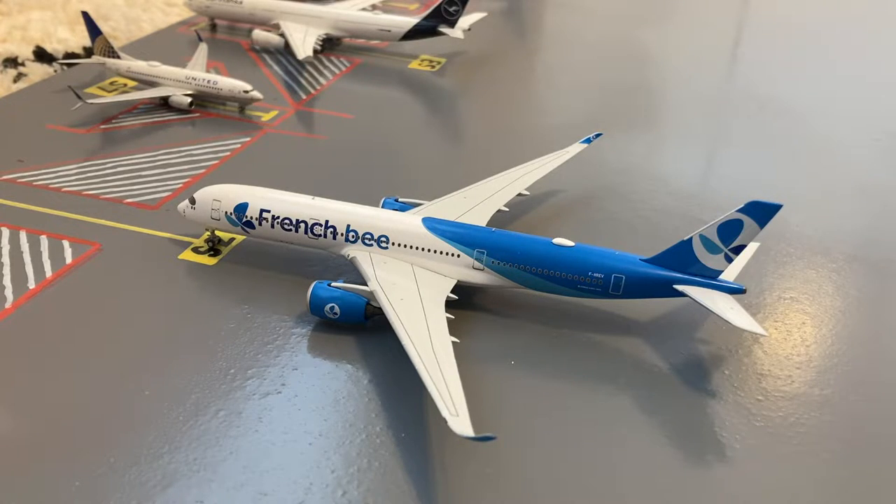Pushing back from the stand here we have this French A315-900. He's doing his standard cycle after coming from Paris Orly, heading back out to their hub of Paris.